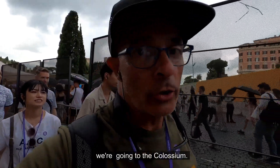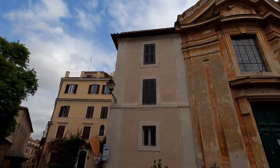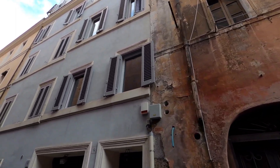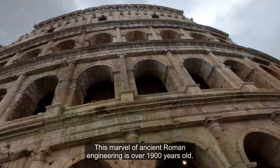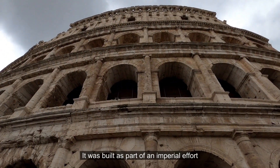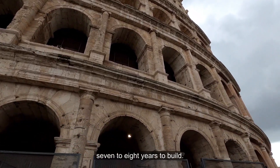We're going to the Colosseum. Wow! The Colosseum — finally we're there. This marvel of ancient Roman engineering is over 1,900 years old. It was built as part of an imperial effort to revitalize Rome and it took seven to eight years to build.